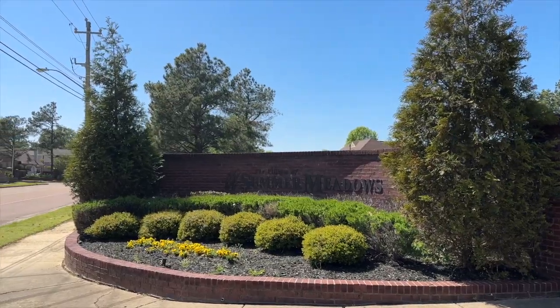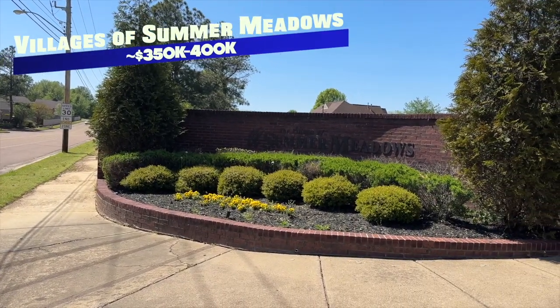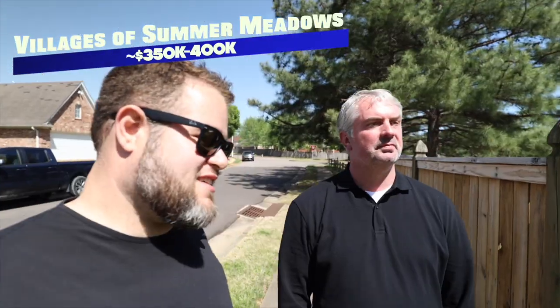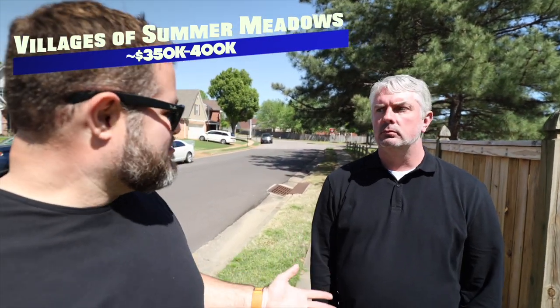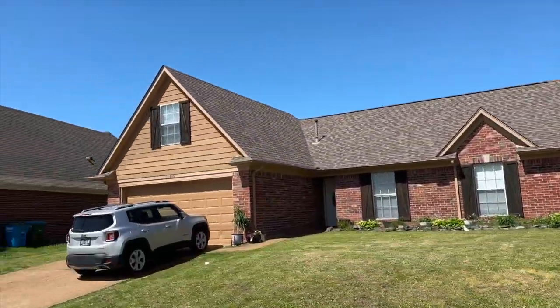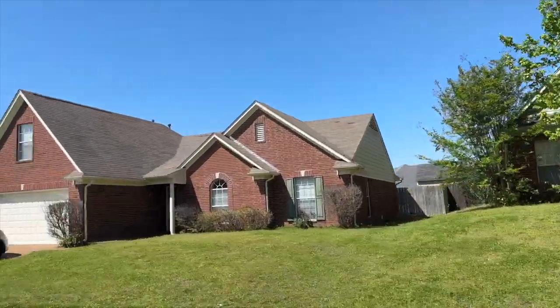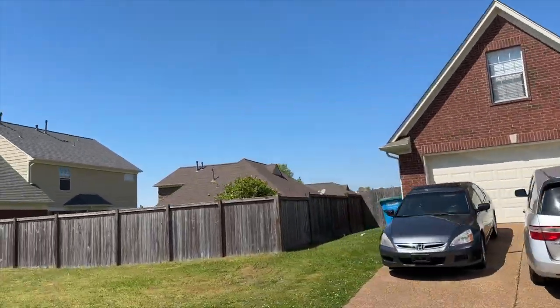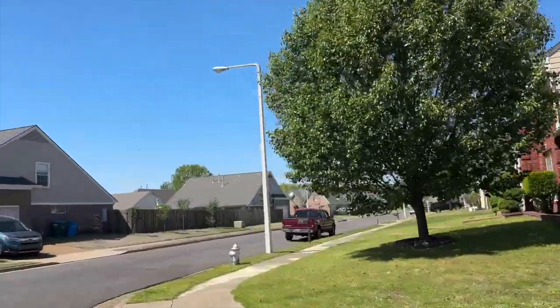Our first Arlington neighborhood is the Villages of Summer Meadows. This is our entry-level starting point for Arlington at about the mid-three hundreds — around $350,000. I've seen a few sales maybe a little higher than that, but not much more. So that's kind of where you're starting out here in Arlington.